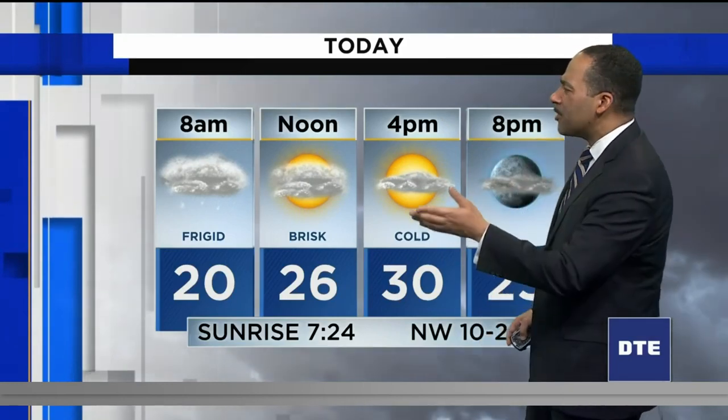By noontime, much of it goes away. It remains cold and brisk out there the entire day, feeling like winter again. Similar to yesterday, but temperatures will be a bit lower. Yesterday we made it into the low and middle 30s; today it's more like upper 20s and barely 30 degrees, even with sunnier skies this afternoon.